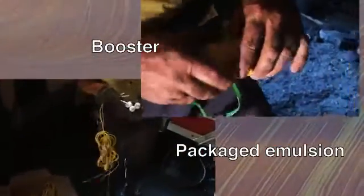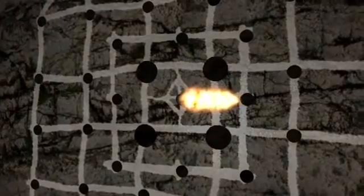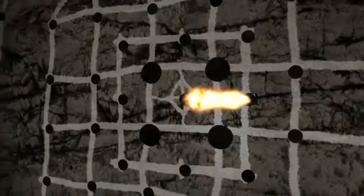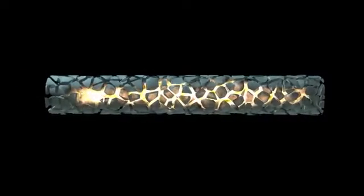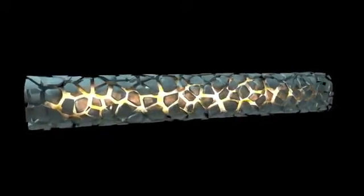Primers are made of packaged emulsions or a product called boosters combined with a detonator placed in them. The explosion exerts very high pressures, way above the rock strength. This creates a zone of crushed rock immediately around the hole. The explosion also generates a shockwave which starts the cracking process.